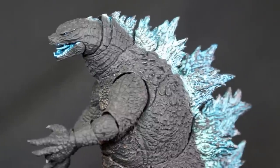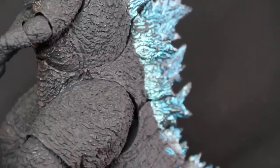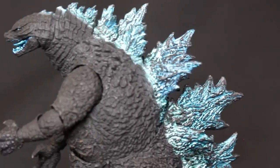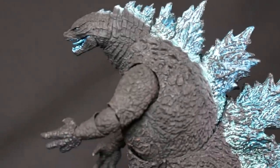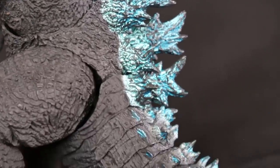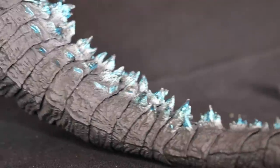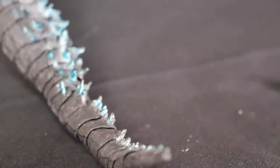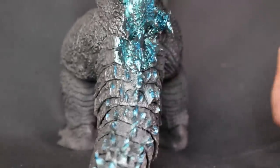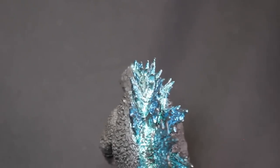So this is Godzilla straight out of the box. It looks like he starts off with the new hand sculptures, which are really great. I actually do like the blue on him — it really resembles that early scene in the movie where he attacks Pensacola, Florida. You can actually recreate that roaring scene. My favorite feature is the lit-up back fins on the tail — that looks very nice. The blue goes all the way down.